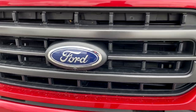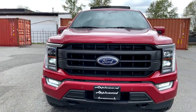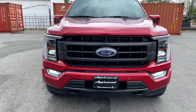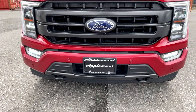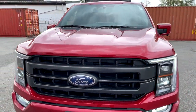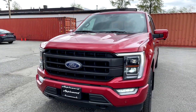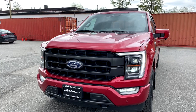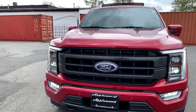You also get active grille shutters. This one is equipped with the full 360 camera. Up front you've got your recovery hooks and a carbonized gray trim piece. Being the PowerBoost-optioned motor, you don't hear this truck when it starts — you might not feel like it's on, but you can put the truck in drive and go.